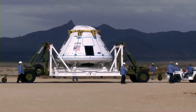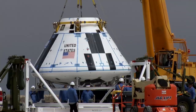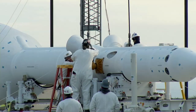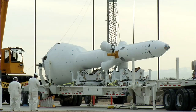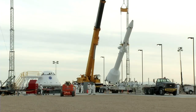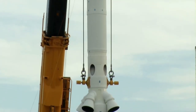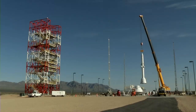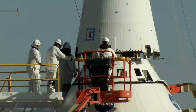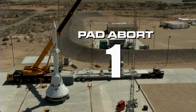At the White Sands Missile Range in Las Cruces, New Mexico, engineers and technicians are preparing for a very special test. The Launch Abort System is a sophisticated new rocket tower designed to pull a spacecraft away from danger on the pad and during initial ascent. For the first time, all the components of the system will work together. The test not only develops core technology needed for future spacecraft, but also directly improves the chances of crew survival in an emergency. The name of the test is Pad Abort One.